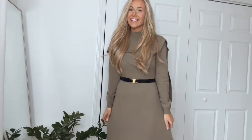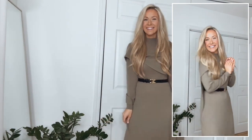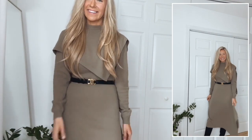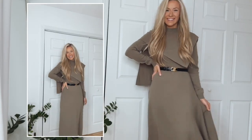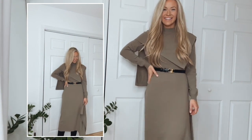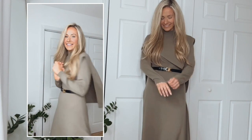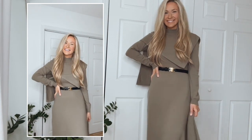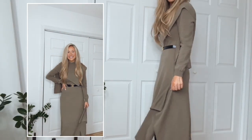A sweater dress and knee-high boots is my go-to outfit this time of year. I love how warm and comfortable it is and that it can be worn for work, every day, or working from home. This sweater dress is made out of a really soft, stretchy, warm material and it has such a unique style — it has an asymmetrical cape at the shoulders that is removable, and the hemline is also asymmetrical with a pretty movement when walking. I added a black Celine belt to tie in the boots.